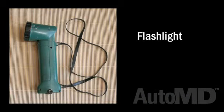Parts you will need: a flashlight and an inspection mirror. The inspection will only take a couple of minutes to perform.